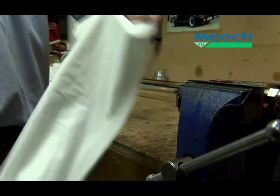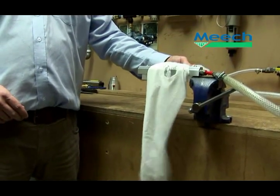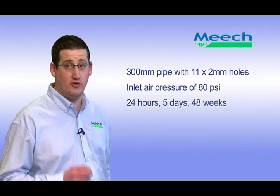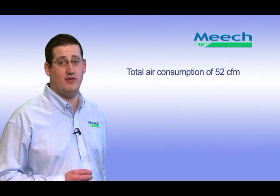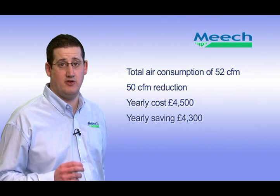Air curtains offer compressed air savings in excess of 70%, which in turn leads to a total reduction in energy consumption and running costs. Here we show a 300mm piece of brass pipe with 11 2mm holes cut into it and a 300mm air curtain. Both consume similar amounts of air, however the force of air from the air curtain is far greater, meaning a lower pressure of air is needed to achieve the same results. If a 300mm piece of pipe with the drilled holes was used in an industrial application and run constantly for 24 hours a day, 5 days a week and 48 weeks a year, it will cost approximately £8,800 per year to run. In comparison, a Meech 300mm air curtain will consume only 52 CFM, saving 50 CFM and costing £4,500 a year to run — a staggering saving of £4,300 every year.